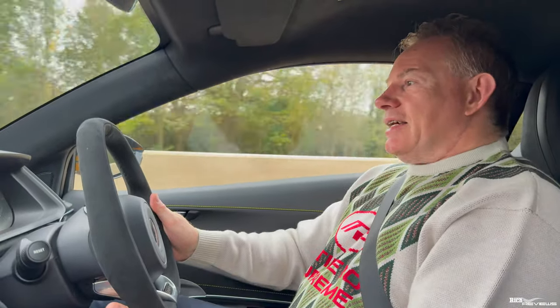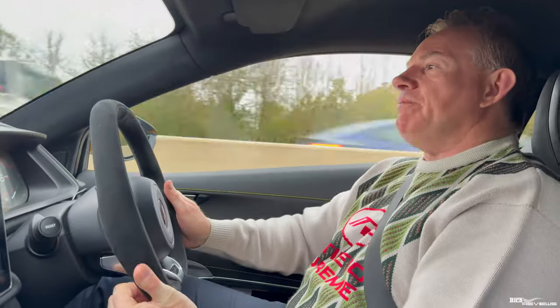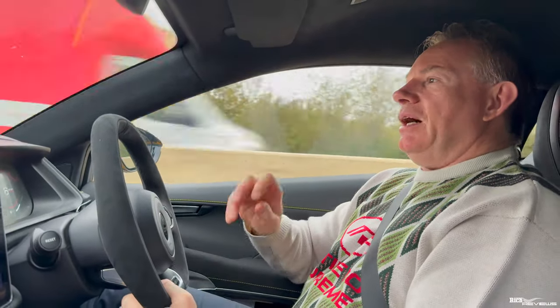Today we're off to Essex to film a Ferrari 360 that's been heavily modified to Challenge Stradale standard specification, and also an Aston Martin DB9. So we're filming two cars today.